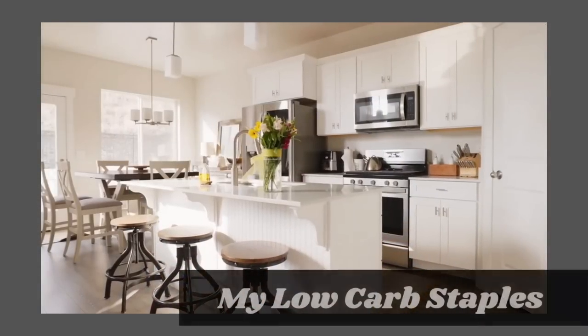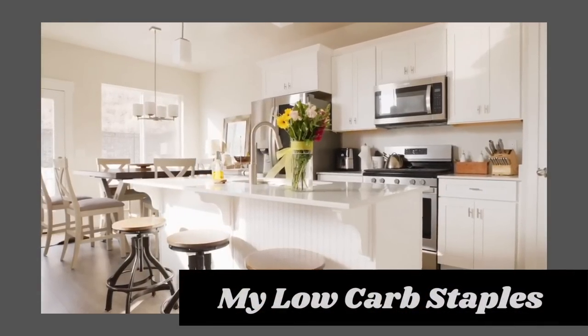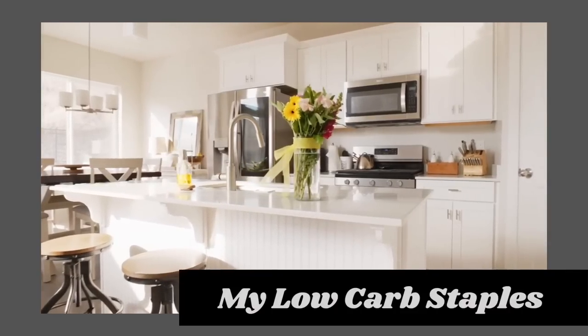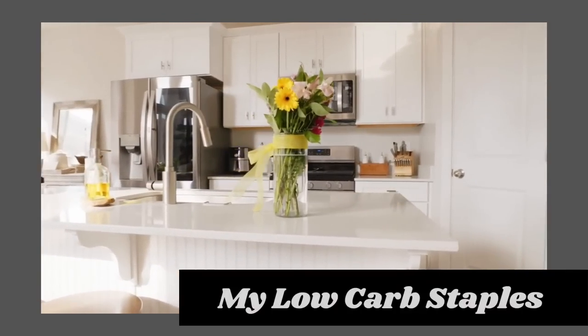I'm starting a playlist, a series of keto and low-carb for beginners. Today I'm going to share with you my must-have refrigerator and freezer staples. These are going to be keto, low-carb, and diabetic-friendly. This is going to include a little bit of everything.